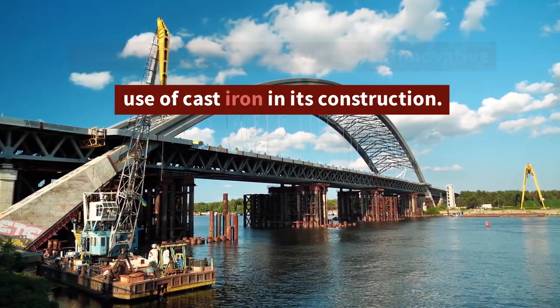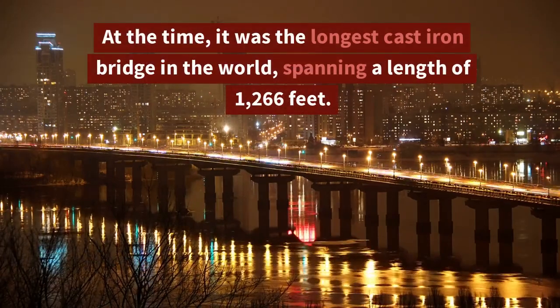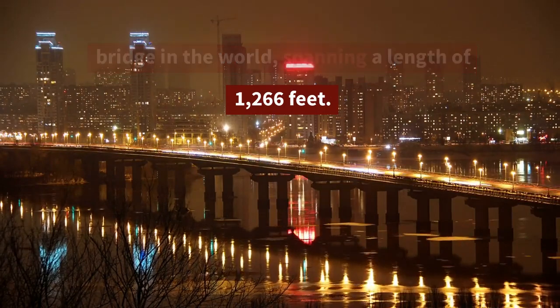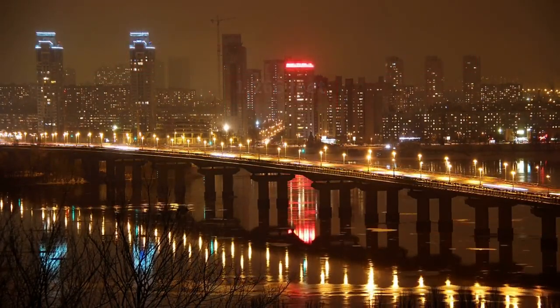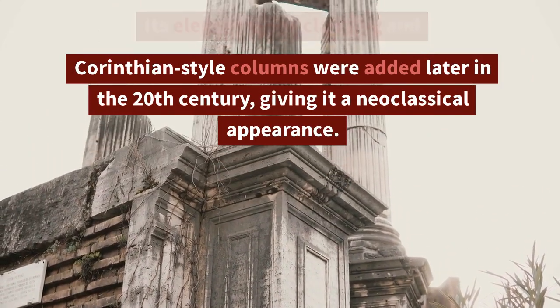Designed by architect John Rennie, Waterloo Bridge stands out for its innovative use of cast iron in its construction. At the time, it was the longest cast iron bridge in the world, spanning a length of 1,266 feet.